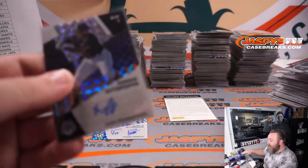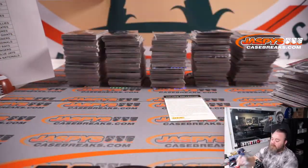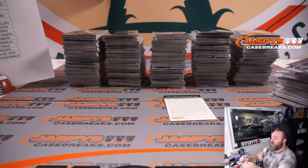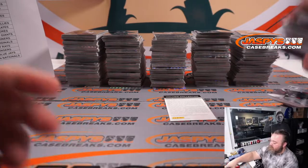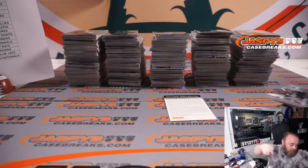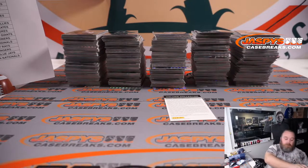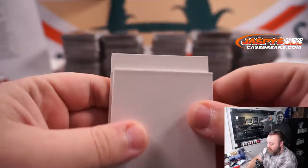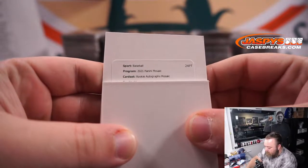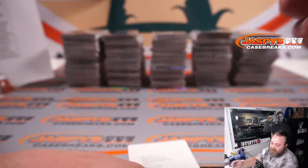I didn't know if this had Prospect Autos, but that'd be pretty cool. Like I said, I haven't done any individual boxes yet personally for Mosaic. Let's see what this Redemption is — Rookie Autographed Mosaic. It's David Peterson — New York Mets. Nick Laplante.